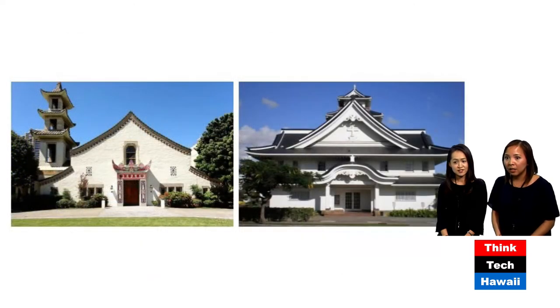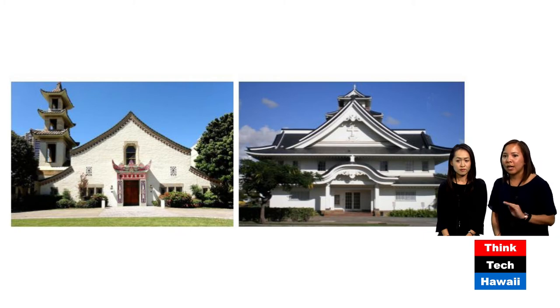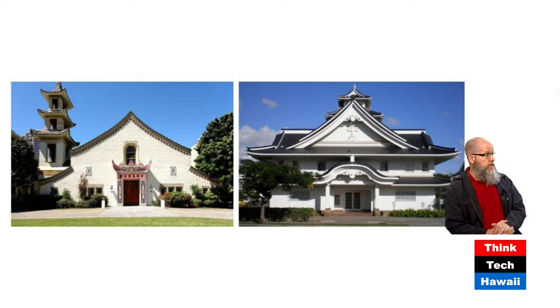Dickey passed away in 1942, and a new generation of architects emerged. Two of the most prolific ones incorporating Asian design influence were Hartwood and Hego Fucino. Hartwood designed the building on the left and Hego Fucino designed the building on the right — both Christian churches. They have Asian elements, but they are actually Christian. Which is the whole point.